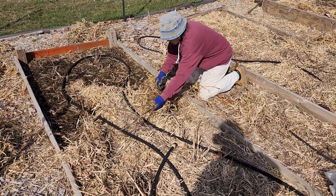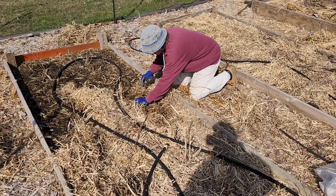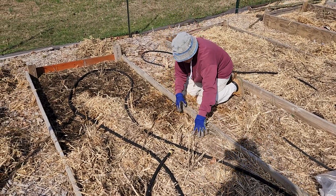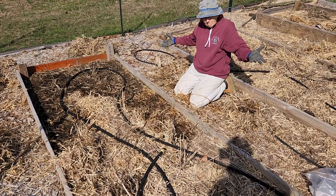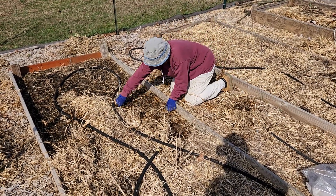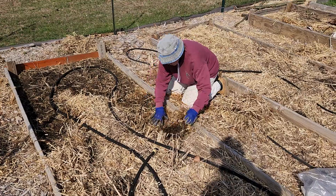So far we don't really see any asparagus coming up, so we're a little concerned. But hopefully they'll be popping their heads up — it's going to be about 55-56 degrees today, so it's possible. We'll see.